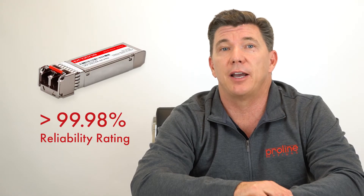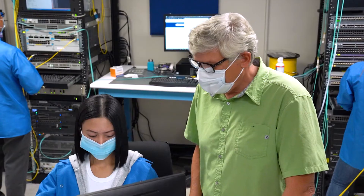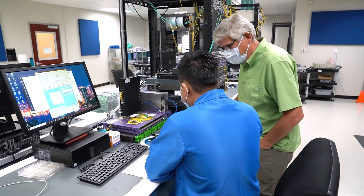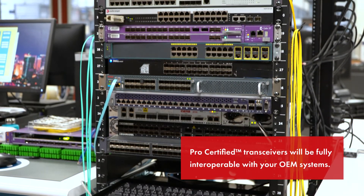We guarantee an industry-leading 99.98% reliability rating for every one of our optics. ProLine's in-house experts make sure to test all optics in their intended OEM environments. As a result, we can guarantee that our Pro certified transceivers will be fully interoperable with your OEM systems.